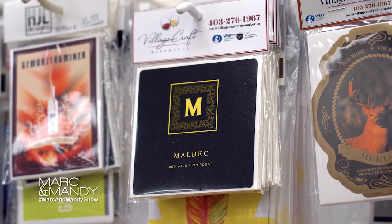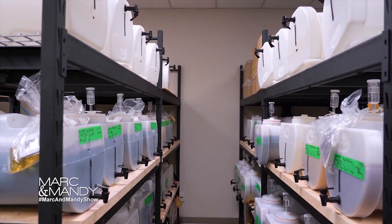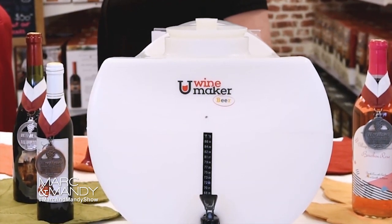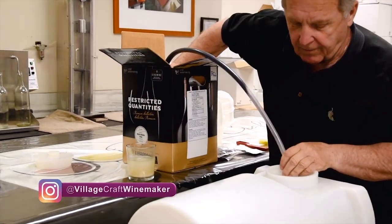People can exclusively make the wine here at the brew on premise, or a lot of people have taken the U Wine Maker home. Brew on premise is new in Alberta, and the U Wine Maker is the newest and best way to make wine.